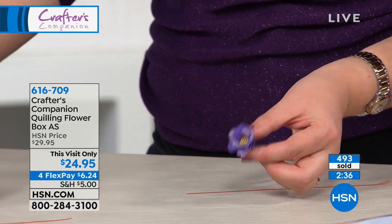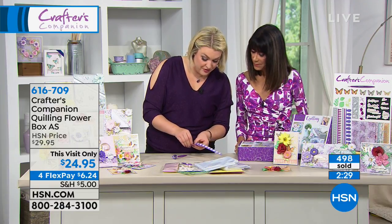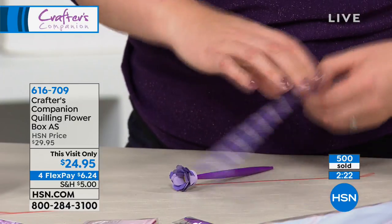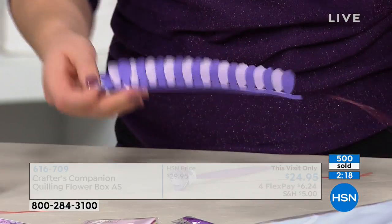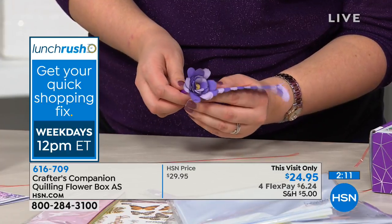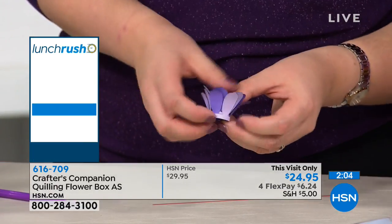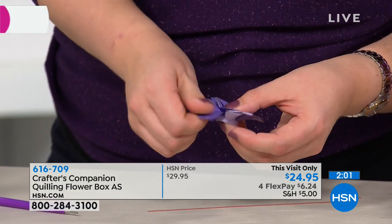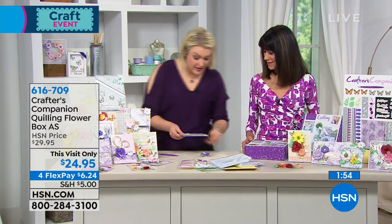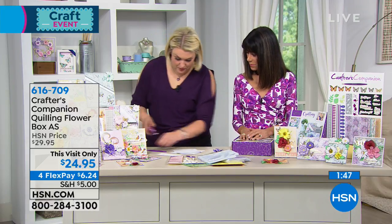This is why we call it quilling — rolling paper around the tool is the ancient form of quilling. You keep going and building and building on it, adding bigger pieces. You're getting in the pack loads of different shapes, styles, colors, and sizes. Only two minutes remaining for flex pay. I have created that beautiful quilled flower — take it off the tool, open it out, and spread out the petals. See how quickly and easily we've created that flower.